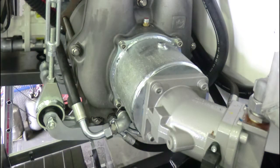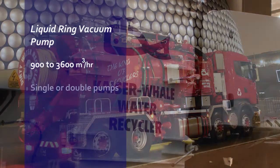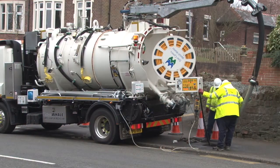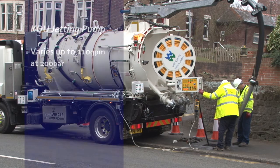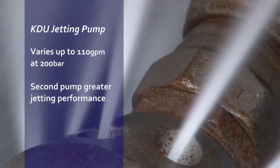Depending on requirements, a range of vacuum performance is offered from 900 cubic meters per hour to 3,600 cubic meters per hour, from a single or double pump. Dependent on the power and capacity available, the jetting flow and pressure vary up to 110 GPM at 200 bar. By adding an additional pump, you can achieve considerably more.